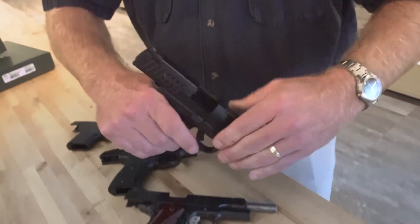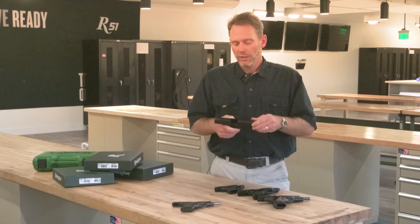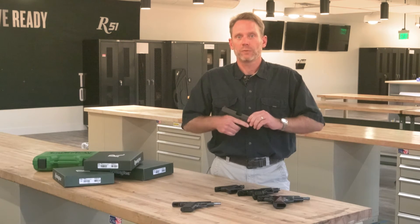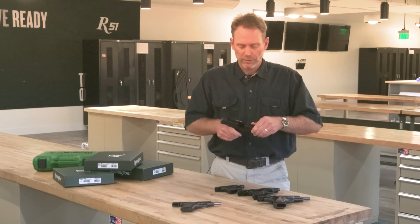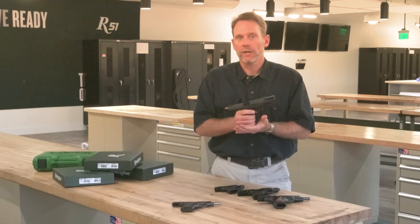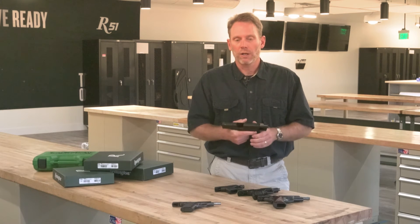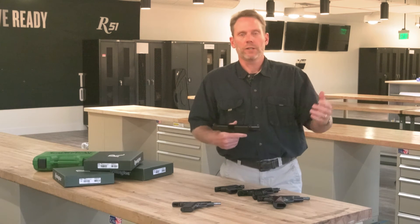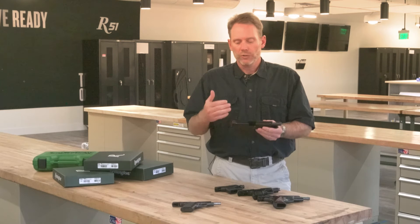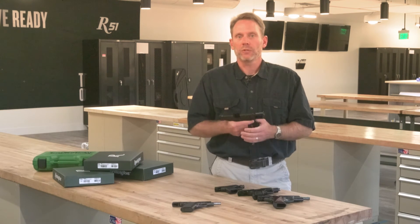Next in line, and recently introduced, is the RP-9 — a polymer frame, tilting barrel platform, full-size polymer. This is a four-and-a-half inch barrel, nine millimeter. It has an 18-round double-stack magazine at full capacity. Where the RP-9 stands out in the competitive landscape is obviously function, and then ergonomics and feel.